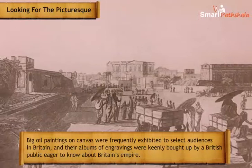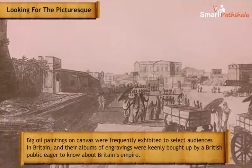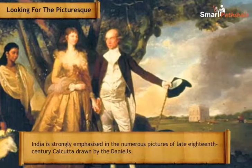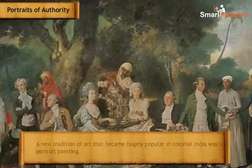Large oil paintings on canvas were frequently exhibited to select audiences in Britain, and their albums of engravings were keenly bought by a British public eager to learn about Britain's empire. This picture of British rule bringing civilization to India is strongly emphasized in the numerous depictions of late 18th-century Calcutta drawn by the Daniells.